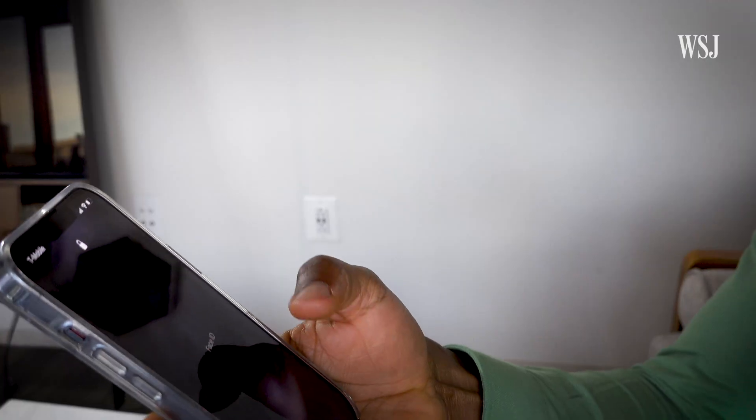Getting rid of the home button also made unlocking your iPhone more complicated sometimes — like when you were wearing a mask. If your phone didn't recognize your face, you had to enter your password, and that's really annoying. At least it was until Apple sent an update to fix it.